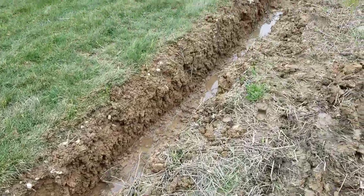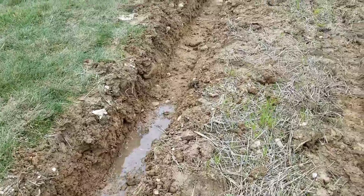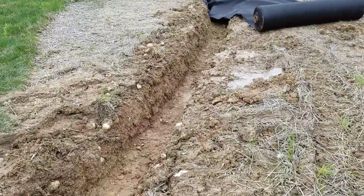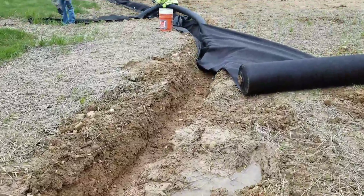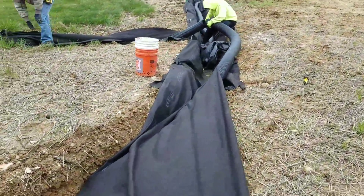We're putting in a six-inch pipe. We started out at 16 inches wide and ended up at 24 inches wide at the end of this run. A four-inch pipe is capable of moving 240 gallons per minute. A six-inch pipe will move 550 gallons per minute — under gravity.